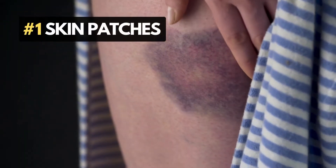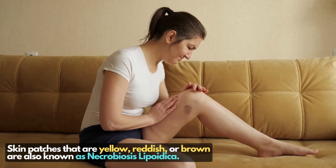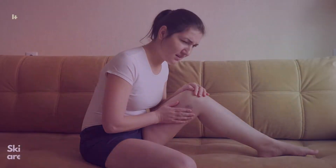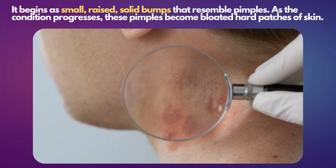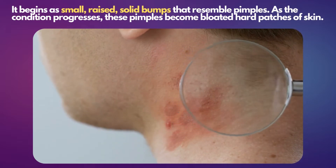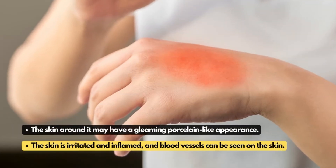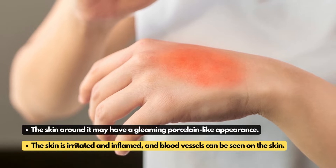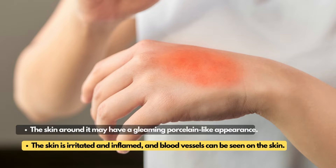Number 1: Skin patches. Skin patches that are yellow, reddish, or brown are also known as necrobiosis lipoidica. It begins as small, raised, solid bumps that resemble pimples. As the condition progresses, these pimples become bloated hard patches of skin. You may also notice that the skin around it has a gleaming porcelain-like appearance, the skin is irritated and inflamed, and blood vessels can be seen on the skin.